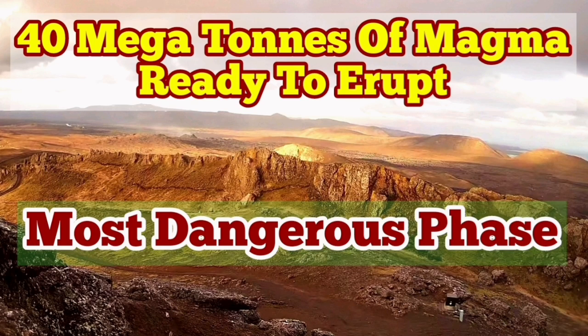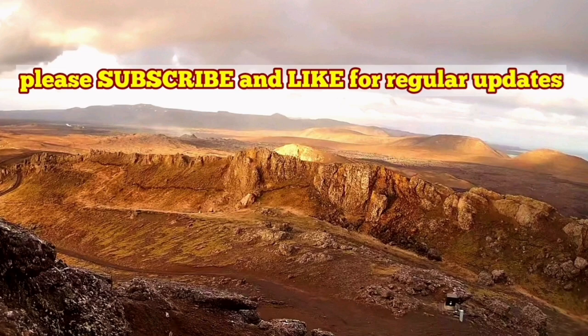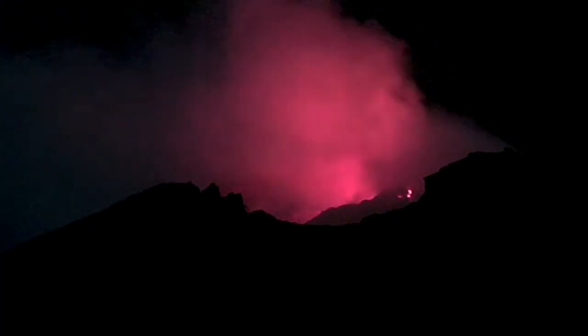The latest eruption in the Reckonance Peninsula seems it's over. It's just a few glimpses of the lava we can see glowing through the dark, as you can see here. And these are what we will see for a few days, then probably it will extinguish. But already we have 40 million tons of magma.